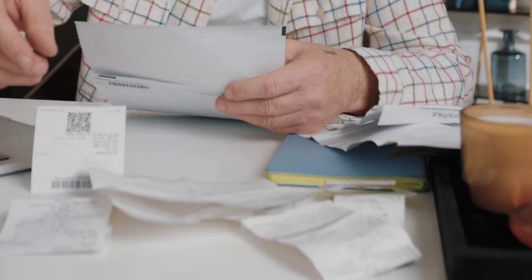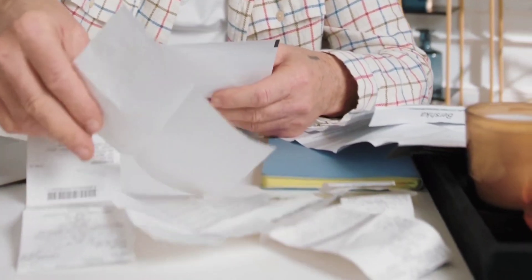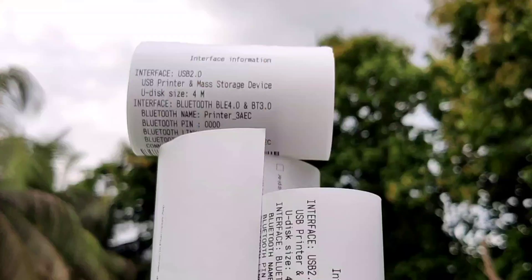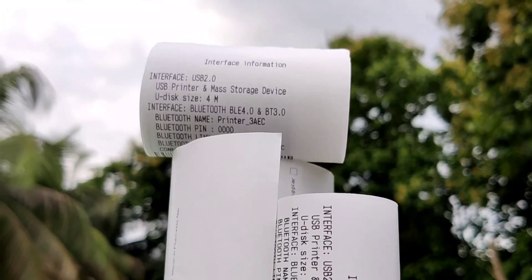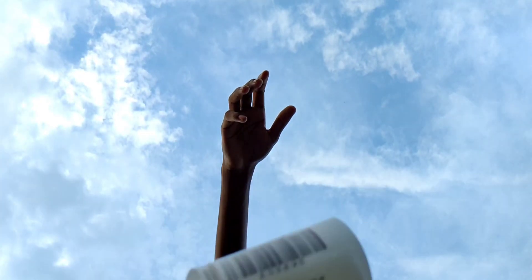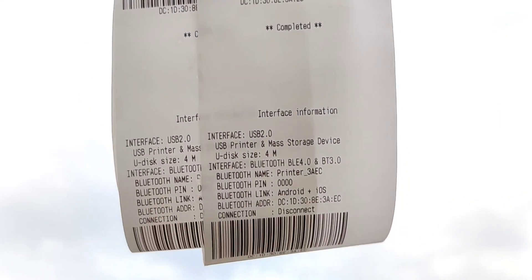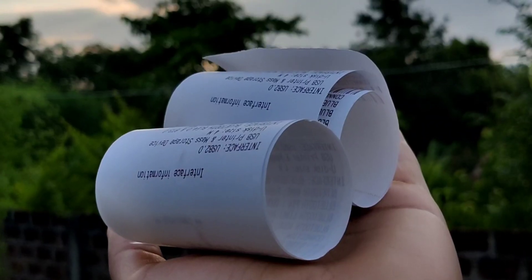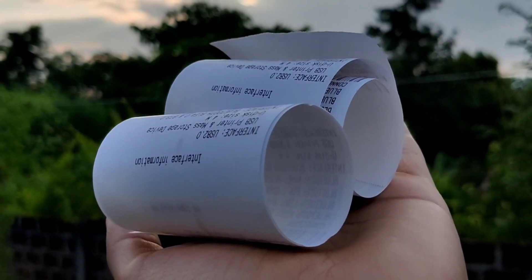A study says that holding BPA-coated thermal paper for as little as 5 seconds can roughly transfer 1 microgram of BPA through the skin if the skin is dry. But if your hands are sweating or are greasy, your skin can absorb 10 times the amount, because the chemical is unbound on the surface of the paper and wipes off easily onto hands and anything else it contacts.